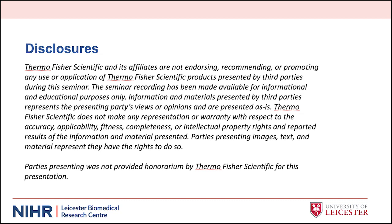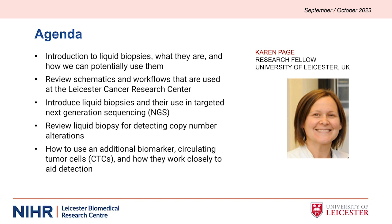Welcome, Karen. Let's begin by going over what our audience will learn and why it's important. Please share your questions and comments using the chat feature of your GoToWebinar control panel. Thank you very much for having me. I'm really excited to share our work with liquid biopsies. Today I hope to give you an introduction to liquid biopsies, review the schematics and workflows we use at the Leicester Cancer Research Centre, introduce liquid biopsies and their use in targeted next-generation sequencing for detection of copy number, and finally talk about circulating tumour cells and how we can combine that with cell-free DNA as potential utility of the liquid biopsy in breast cancer management.